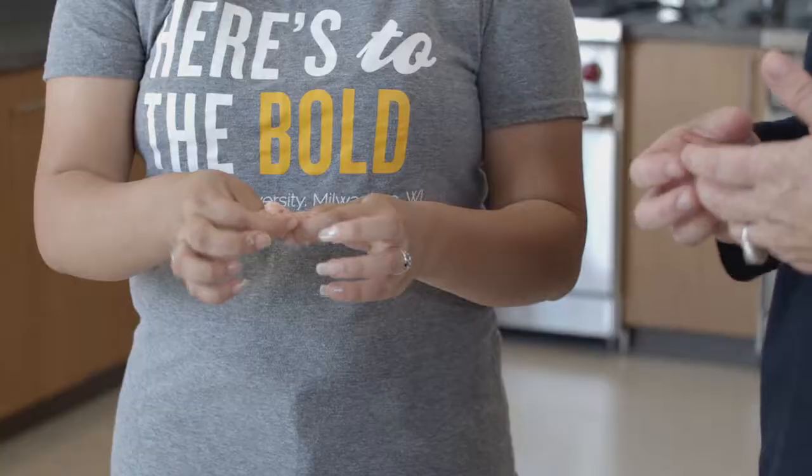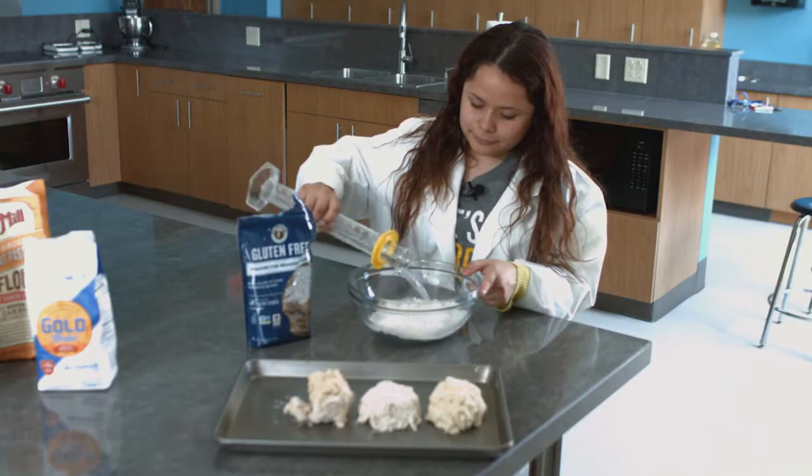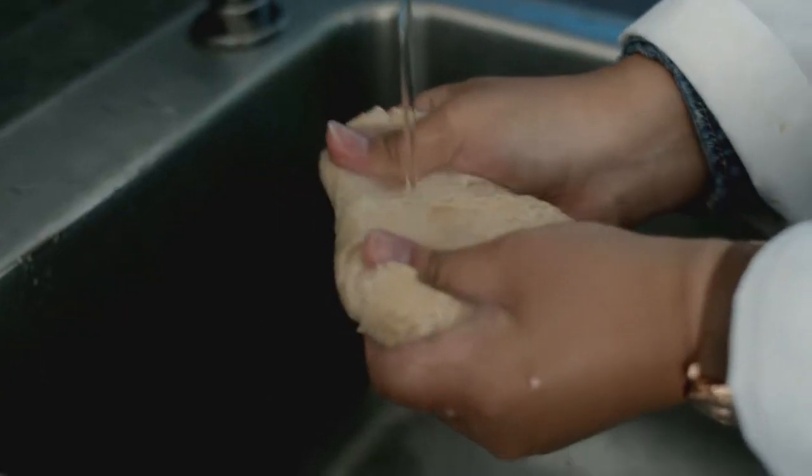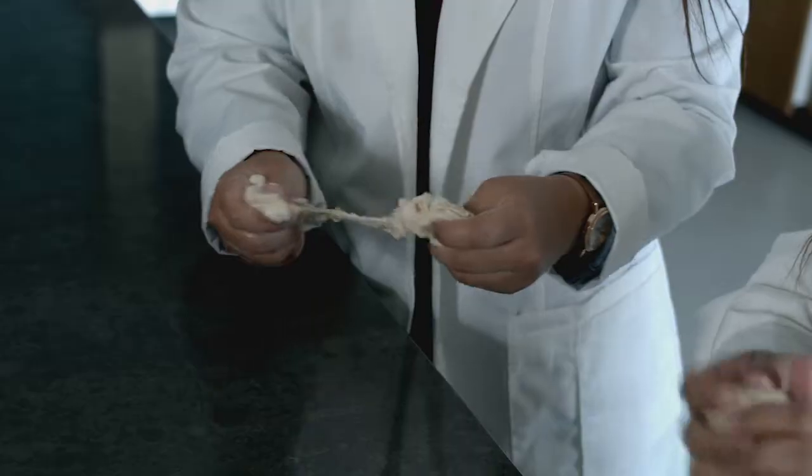I'm going to show you a series of experiments that you can do in your classroom with equipment that you have available to you. All of these experiments do not use fancy instruments, don't use fancy equipment, and you can bring to life science with your students in a way that they haven't experienced before.